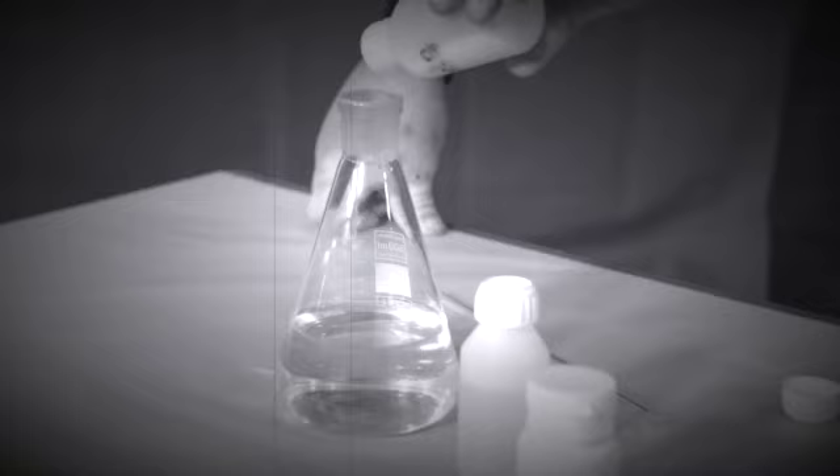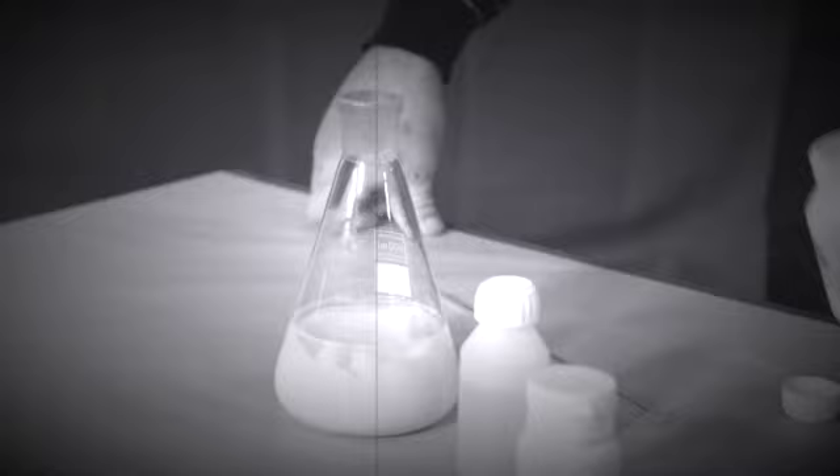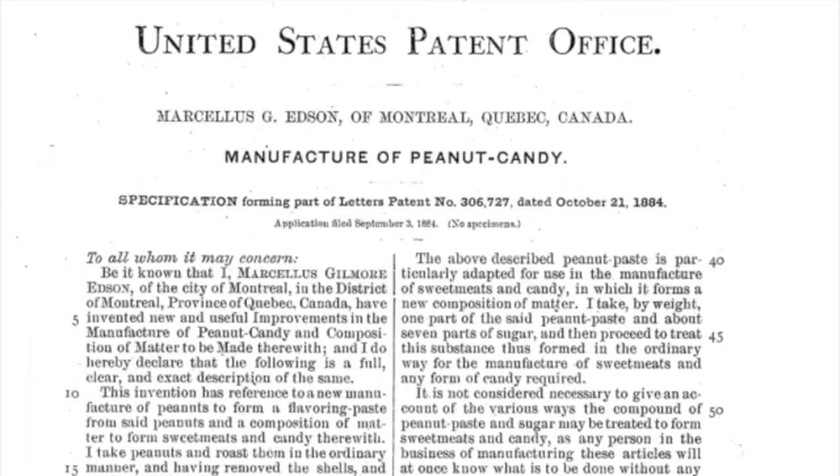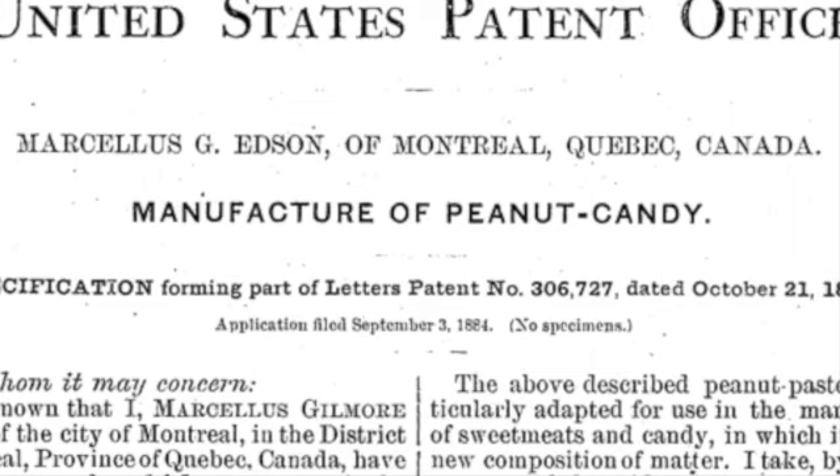Dr. Edson was researching ways to make a nutritious food that was easier to swallow for people who had difficulty chewing. He experimented with various nuts and came up with a paste made from roasted peanuts that was both nutritious and easy to swallow. Edson's invention was patented in 1884, making him the first person to patent peanut butter, but the patent was actually meant for making peanut candy.